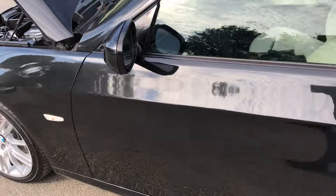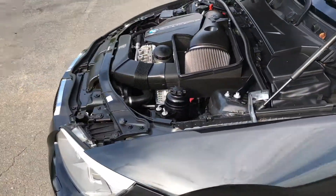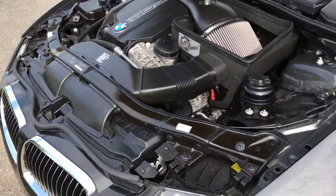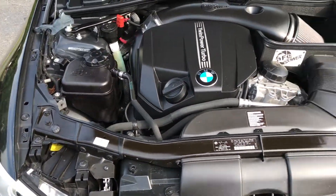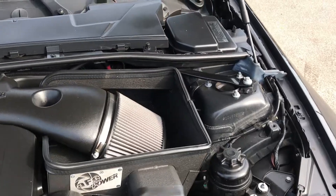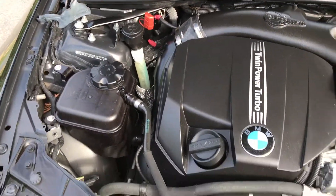Paired with a smooth and silky six-cylinder turbocharged engine and a six-speed manual transmission. That six-cylinder turbocharged engine is just everything in this car — it gives it the power that you want. Look at this engine, just amazing. No dirt, debris, rust, or corrosion.